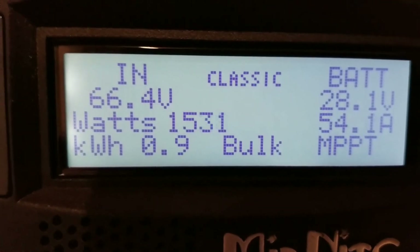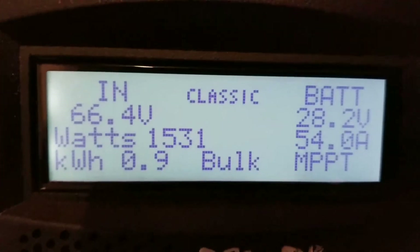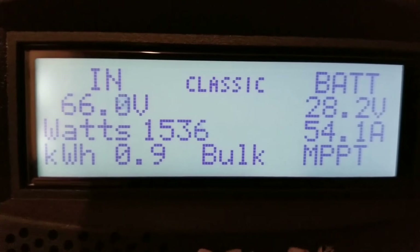1500 watts. We went back, put a heavy load on — the washing machine is working, dryer is running.